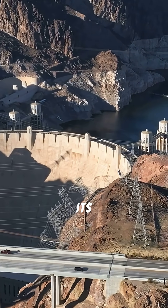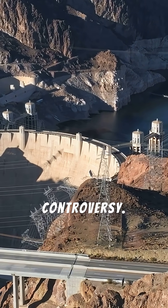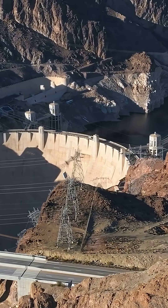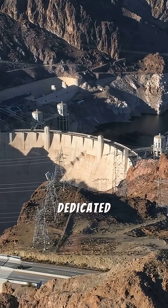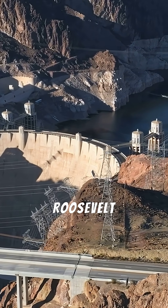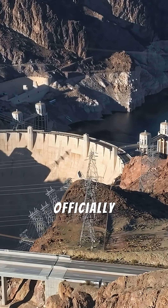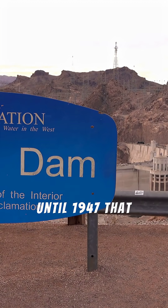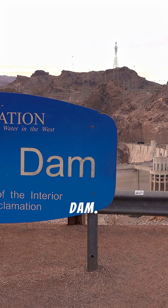Finally, its name was a source of political controversy. It was originally planned to be called Boulder Dam. However, it was dedicated as Hoover Dam in honor of President Herbert Hoover. When Franklin D. Roosevelt took office, his administration officially changed the name back to Boulder Dam. It wasn't until 1947 that an act of Congress officially and permanently named it the Hoover Dam.